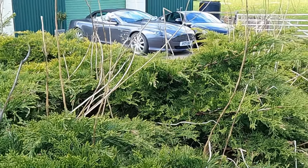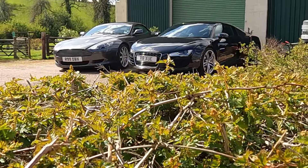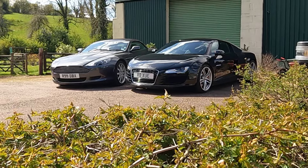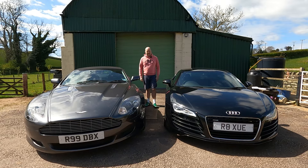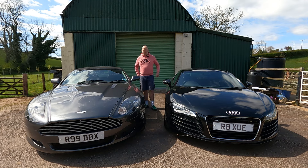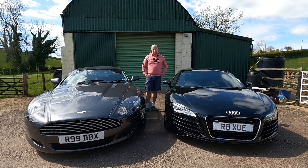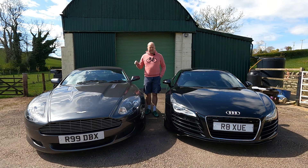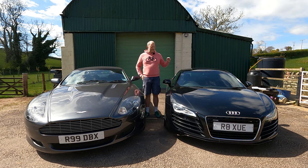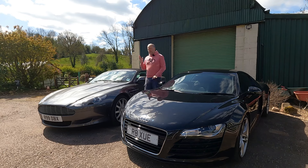You want a luxury sports car from the 2000s with a budget of £40,000 — what do you go for? This week I pitch a front-engined V12 rear-wheel drive from Britain against a V8 mid-engined four-wheel drive from Germany: Aston Martin DB9 Volante against Audi R8 V8. I can't wait — welcome to this week's Fast and Fun.